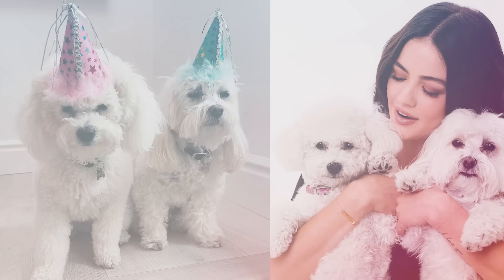Hello, I'm Lucy Hale. And I'm Grant Gustin. And we are going to attempt to draw our dogs from memory.